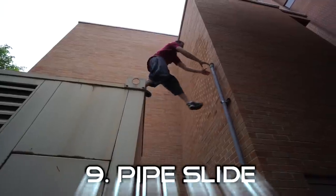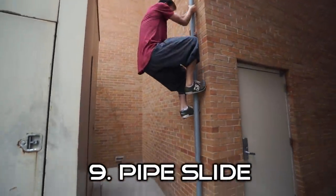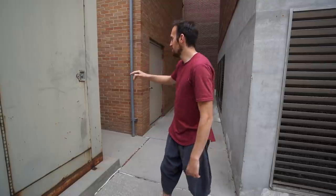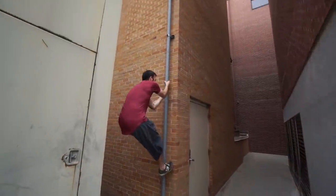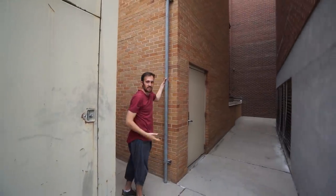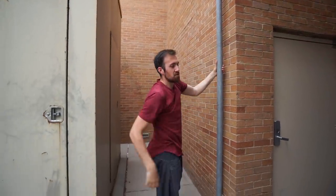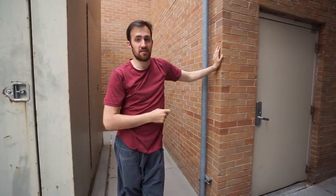We also have the pipe slide — when you're somewhere and there happens to be a pipe, you can use it to muscle your way down, letting your feet slide or walking it, whatever feels more comfortable. When experimenting, don't try it at the top of a building — try it just a little ways up and slowly let yourself down. Make sure you know how slick your shoes are on the wall before you actually attempt it, so you know what you're getting into.